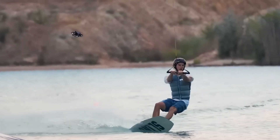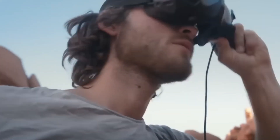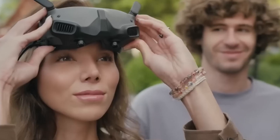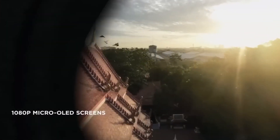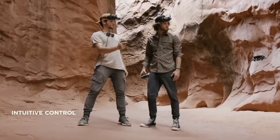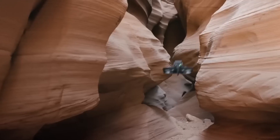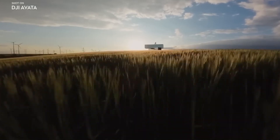The DJI Avata Fly Smart Combo, which features a cinematic design, allows you to capture ultra-wide 4K stabilized footage both indoors and outdoors, in and around objects. The Avata has a palm-sized form factor and all four propellers are protected by attached guards, enabling close-up filming indoors near people and through tight spaces safely. If the Avata does come into contact with something, it can simply bounce off and continue flying thanks to the Fly Smart Combo. With the integrated FPV Goggles V2 and motion controller, flying the DJI Avata is an intuitive and engaging experience.